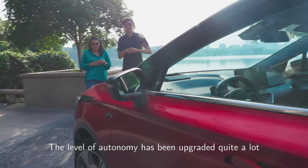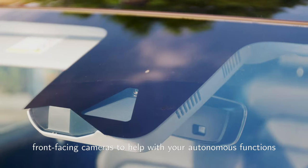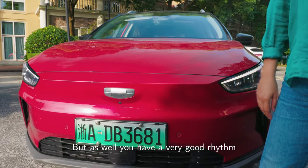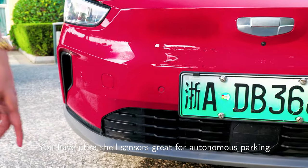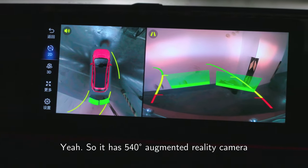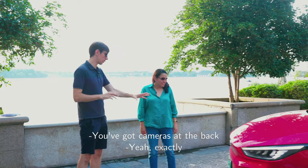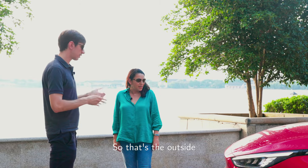The level of autonomy has been upgraded quite a lot. There are lots of sensors at the front — a number of front-facing cameras to help with the autonomous functions. The radar for the ACC adaptive cruise control function is very well hidden, but you also have a very good radome so the material keeps reflections off it. You have ultrasonic sensors great for autonomous parking. It has a 540-degree augmented reality camera — a 360 top-down plus a 180 which gives a 3D view. You can basically see everywhere. There are cameras at the back, sensors at the sides — it's a very easy car to drive.